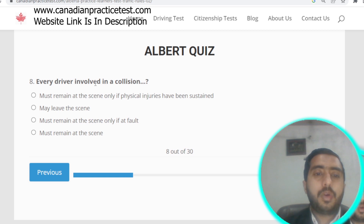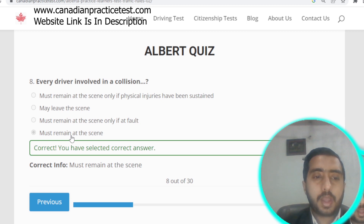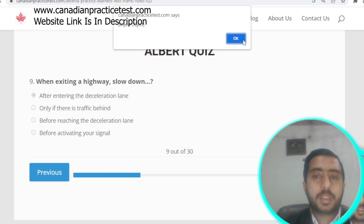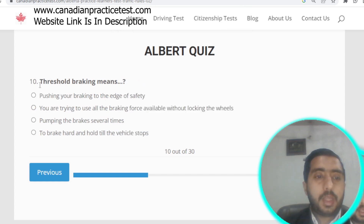Question number eight: every driver involved in a collision must remain at the scene. Option D is correct. Question number nine: when exiting a highway, slow down after entering the deceleration lane. Option A is correct.